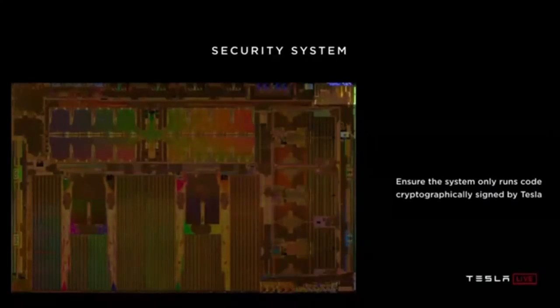There's also a security system whose job is to ensure this chip only runs software that's been cryptographically signed by Tesla. If it hasn't been signed by Tesla, the chip does not operate. Now, I've told you a lot of different performance numbers, and I thought it'd be helpful to put it into perspective.